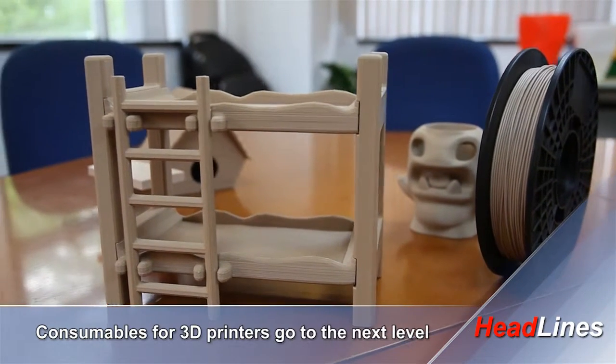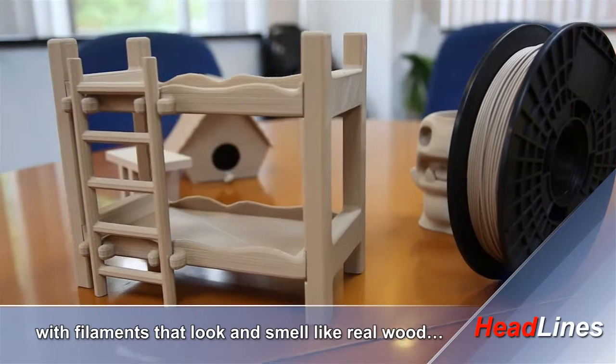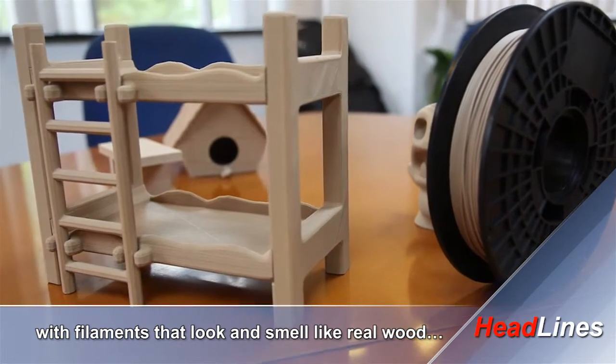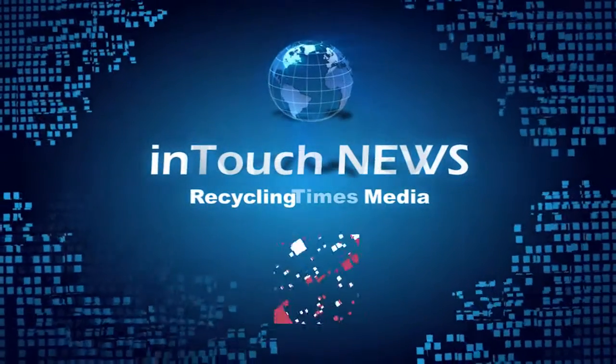In this bulletin, consumables for 3D printers go to the next level with filaments that look and smell like real wood. Hello, I'm David Gibbons and here is the news.